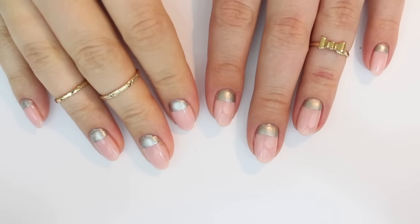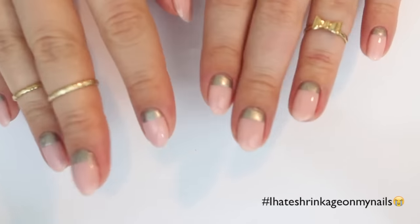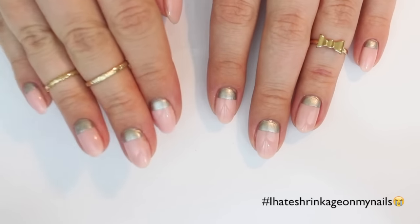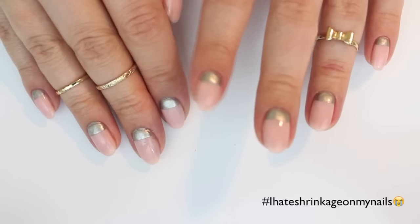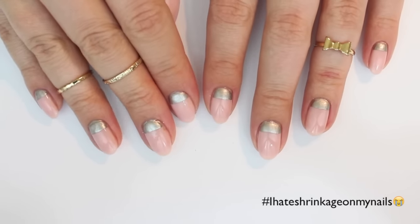Hi guys, welcome to a collective nail art haul. I'm going to do this video shop by shop and the first store is my favorite. It's dailycharm.com and I bought some nail art items two times there in the last few months, and I'm going to show you what I got.